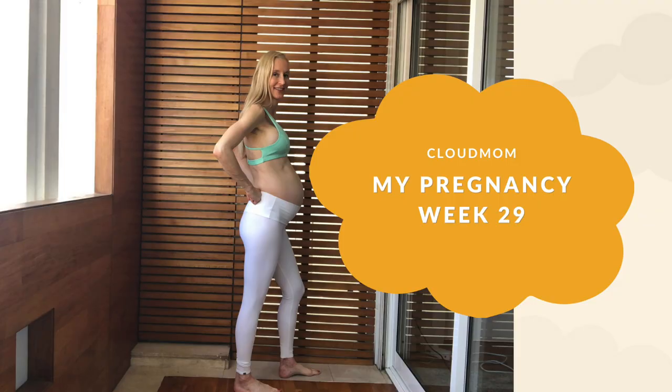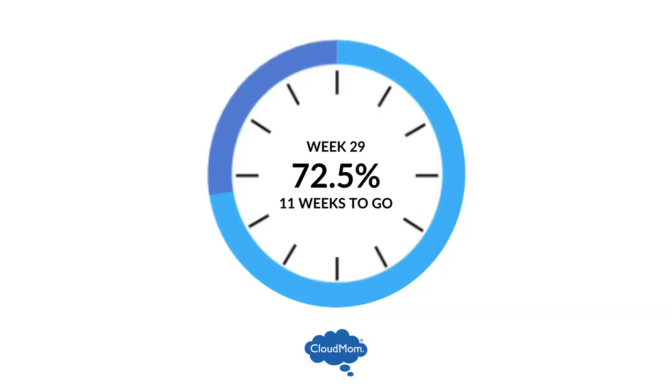Hi everybody, I'm Melissa. Welcome back to CloudMom — week 29 of my pregnancy, of your pregnancy. Such a delight to be back here with you guys. Let's take a look at week 29.